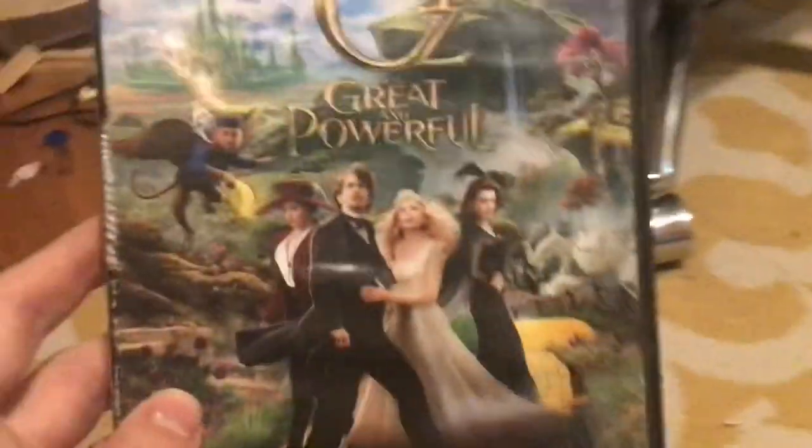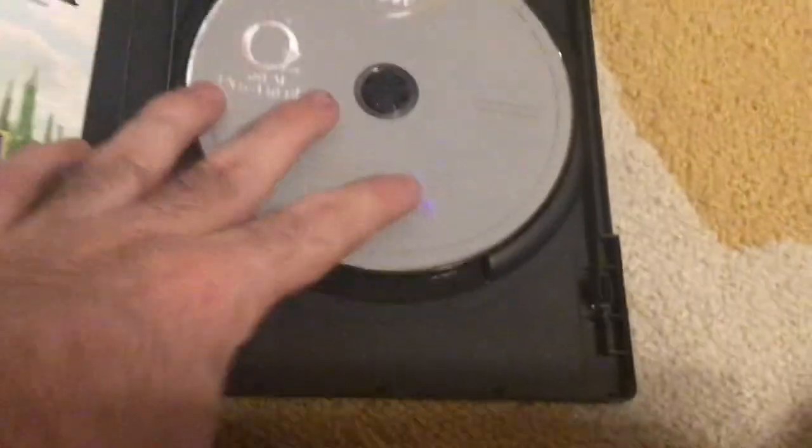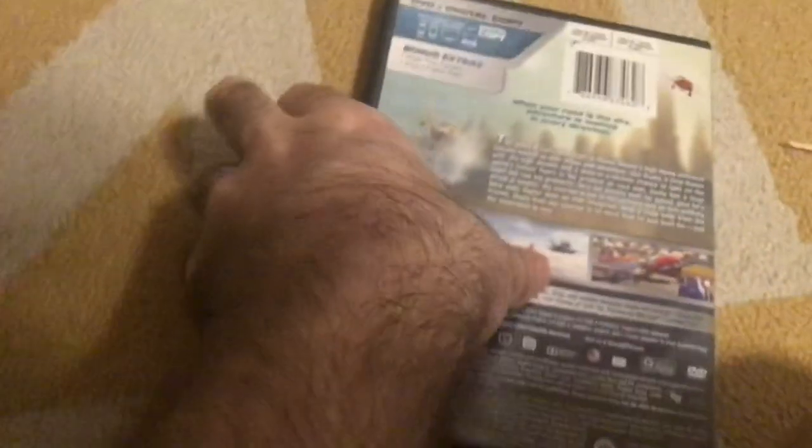Next up we have Oz the Great and Powerful. The spine has Oscar Diggs on it and the back says a dazzling brand new classic. Here's the gray disc — and like I said before, I have no issue with gray discs. And here's Planes. Here's the front, spine, and back, and it says when your road is in the sky, adventure is waiting in every direction. Here's the silver gray disc. Planes — great movie.